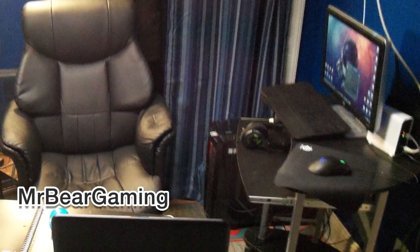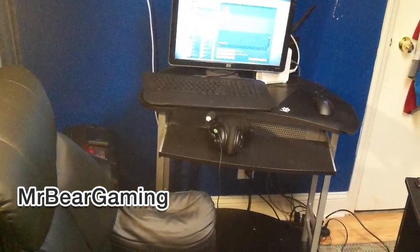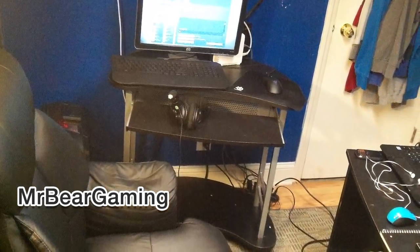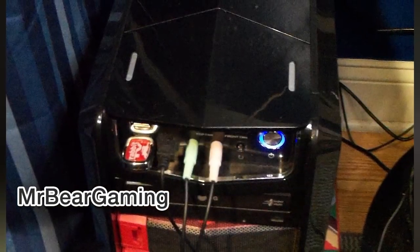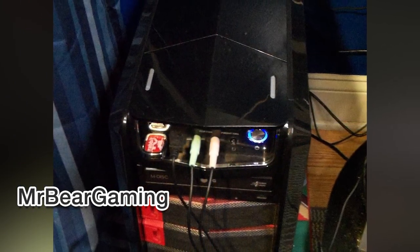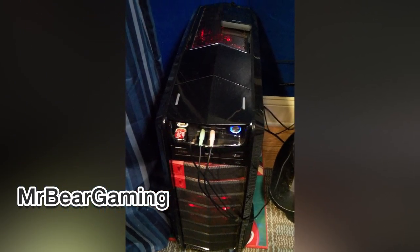First up in our entries, we have MrBearGaming. MrBearGaming has quite the creative setup, and he's actually dual wielding desks. On one side he has a small desk with his laptop and phone on it, which looks to be more for schoolwork or something like it, but on the other side he has a second desk with his custom gaming desktop, router, modem, etc.